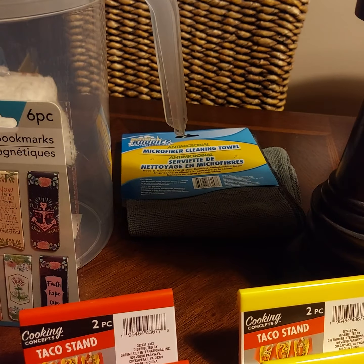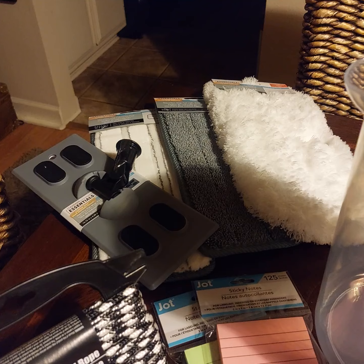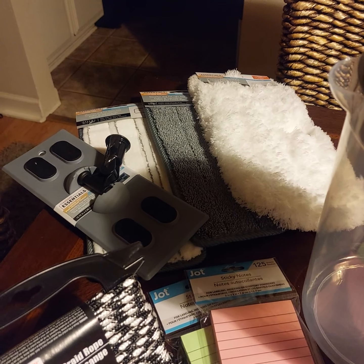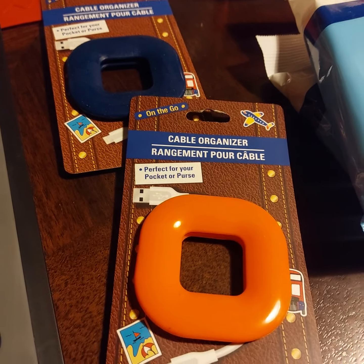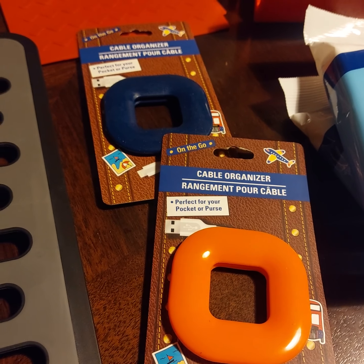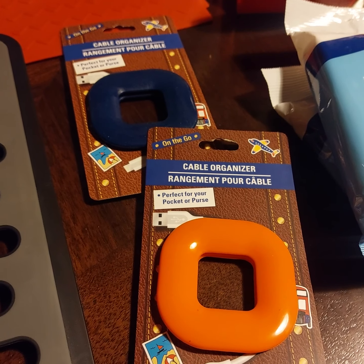Some microfiber cleaning cloths to go with these interchangeable mops to clean my ceramic and my wood floors. Some more post-it notes, and a couple of these cable organizers for my cell phones, because I'm always throwing the cables in my purse or in my luggage. This will keep them nice and organized.